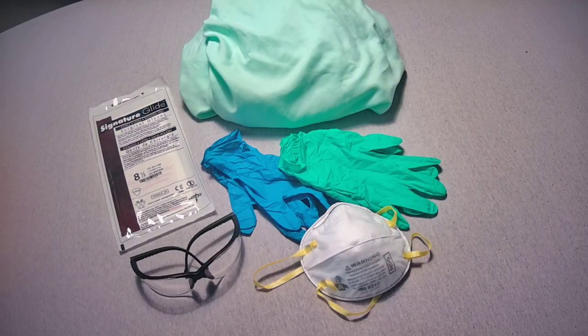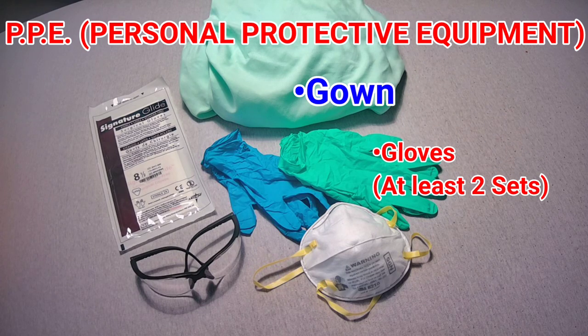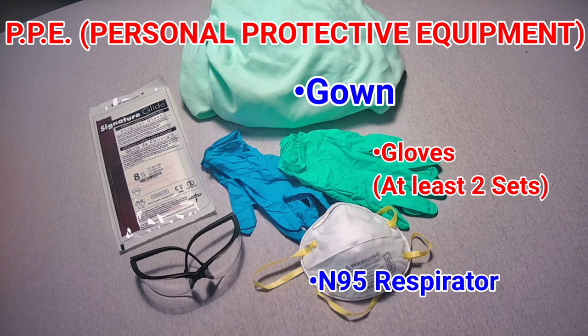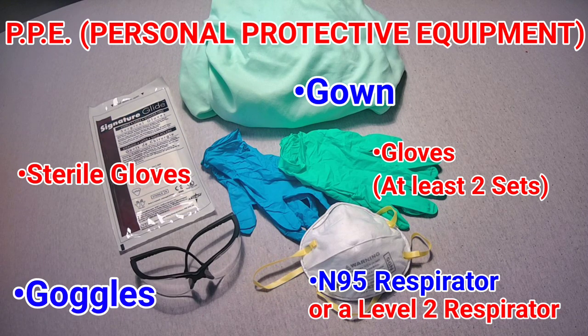As a first responder, it's extremely important to have all your personal protective equipment available when dealing with pre-hospital childbirth. You should have a gown, at least two sets of gloves — you will be double gloving initially because you're dealing with a large amount of biohazard — an N95 respirator or a level two respirator, goggles, and sterile gloves.